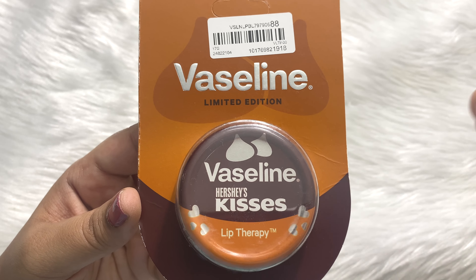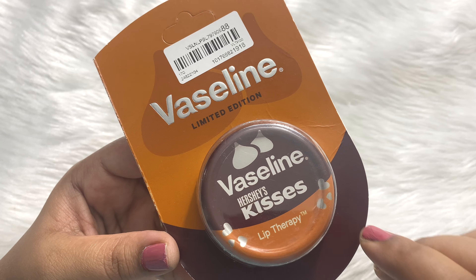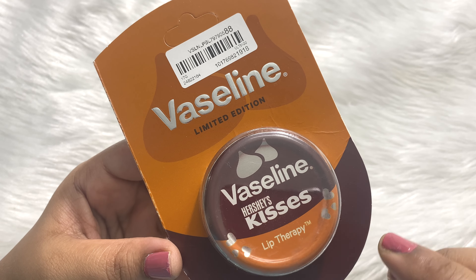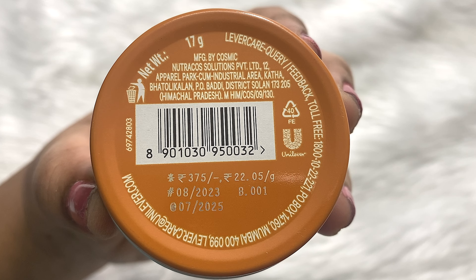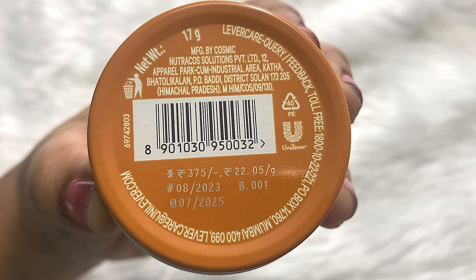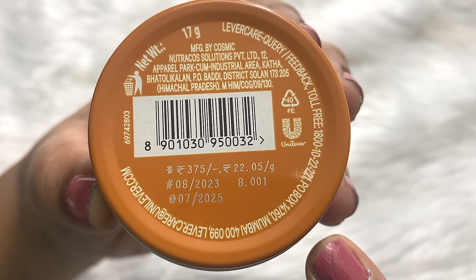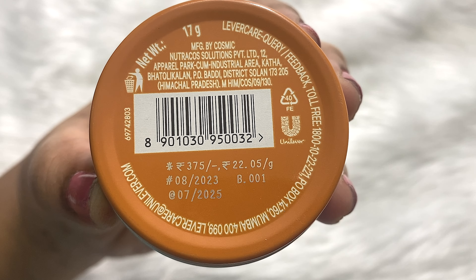As this is a limited edition one, if it gets sold out, they may or may not restock it. So go and order this right now. The price for this product is Rs. 375 and you get 17 grams of product. The shelf life is 2 years, but you can also get this product at a discount.